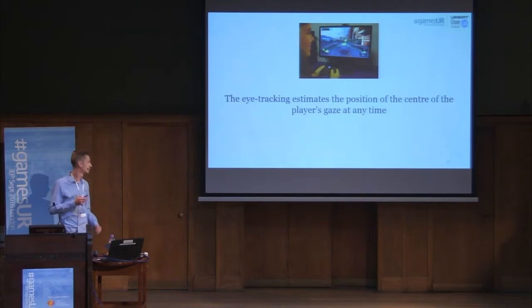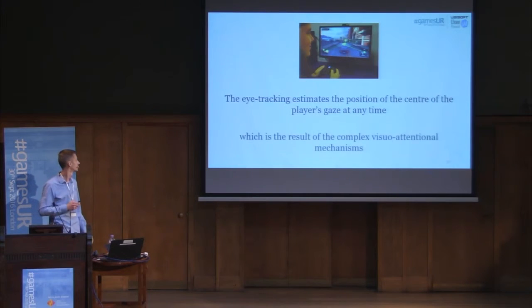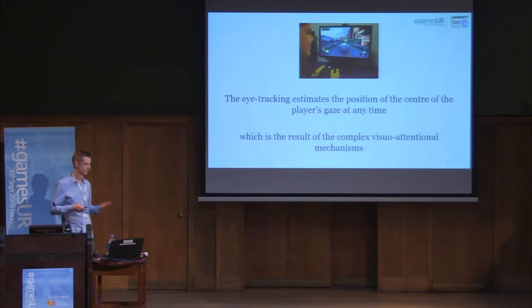To sum up: stimuli are in competition; based on a quick process of visual information, stimuli are extracted; depending on the properties of the stimulus, the player's goal, and the history with the stimulus, priorities are set; attention facilitates processing of selected stimuli; and the gaze moves. The gaze is the result of a complex visual-attentional mechanism. The only way to observe this is to use eye-tracking, because it is impossible to anticipate how a player will visually explore a video game. So you have to test.